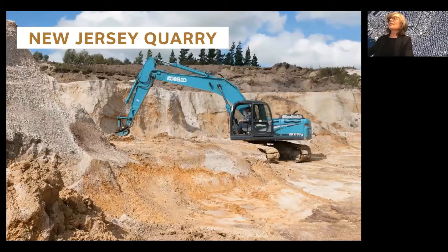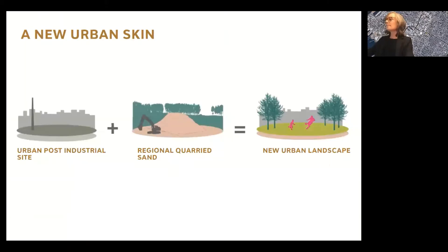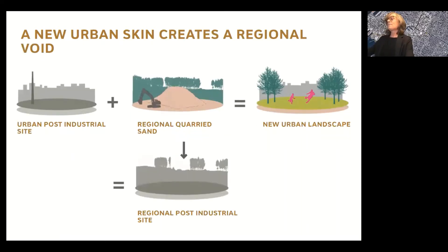Aggregate is the world's second most heavily exploited resource after water. The 2014 UN Environment Program concluded that the mining of sand and gravel greatly exceeds natural renewal rates — that's because it's also used as a component of concrete. Our urban post-industrial sites are now becoming very valuable for the new housing, development, open spaces, and parks we need. So as cities grow, we need that new urban skin that contains sand. Unfortunately, a new urban skin in a post-industrial urban area creates a post-industrial void somewhere in the regional hinterlands.